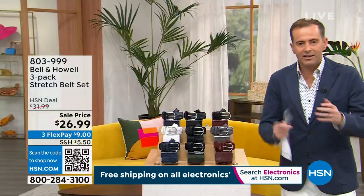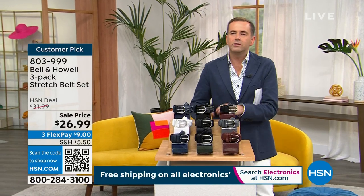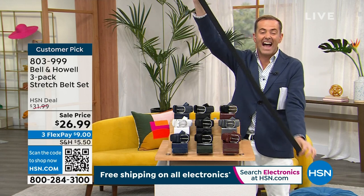You know normal belts? They have holes in them, and the hole is either too big or too small — you have to pierce another hole. These belts don't have any holes. You can place it anywhere you want so it's the right size, and it stretches.